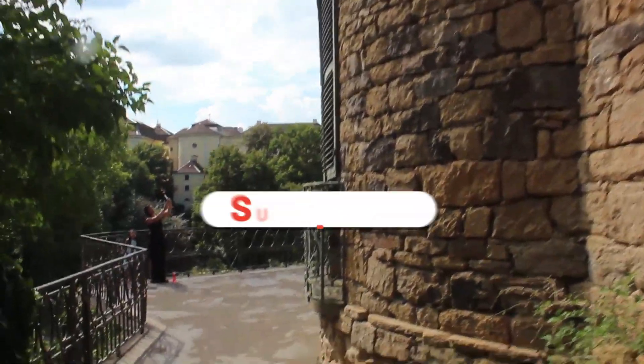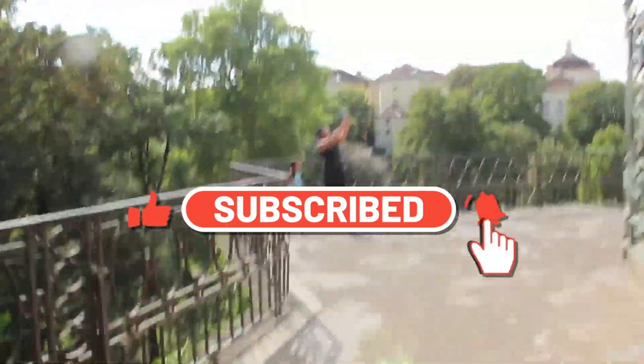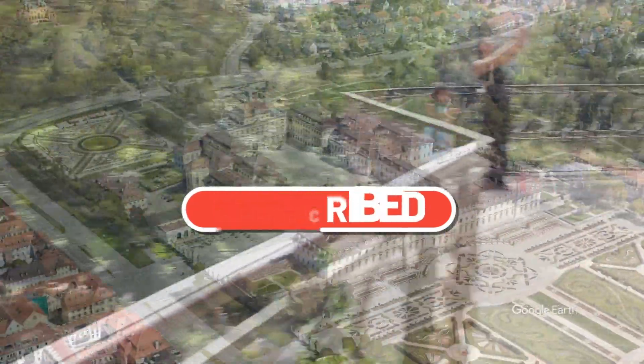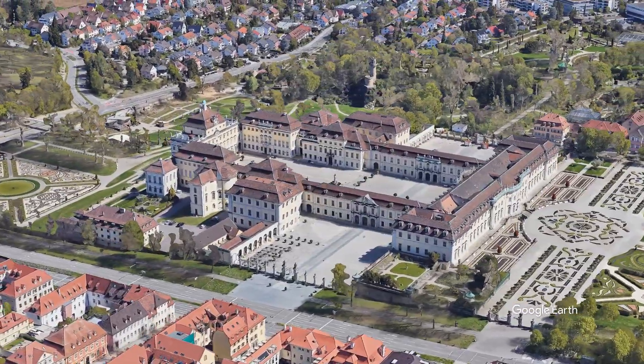For now we say goodbye and invite you to subscribe to our channel. We will bring you more destinations within Germany, the state of Baden-Württemberg, and the city of Stuttgart in the coming weeks. Thanks for your visit and see you soon with a new destination.